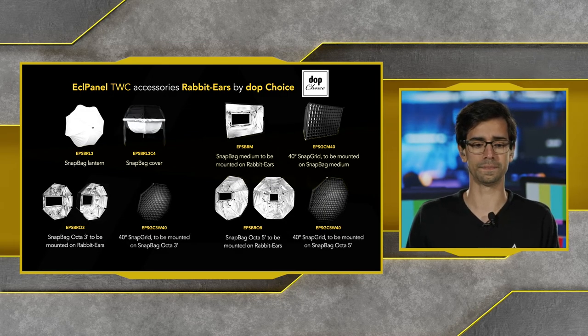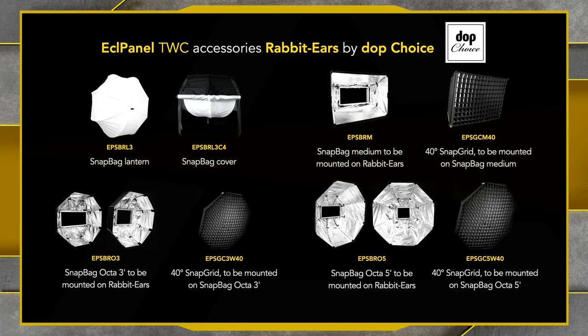With the rabbit ears you can use accessories like the snap bag lantern — for example, to use the fixture as a space light. There's also a snap bag cover to focus all light in one direction. Snap bag medium units are mounted with the rabbit ears, and we also have Octa 3-inch bags, 40-degree snap grids, and the Octa 5-inch — all made by DOP Choice.